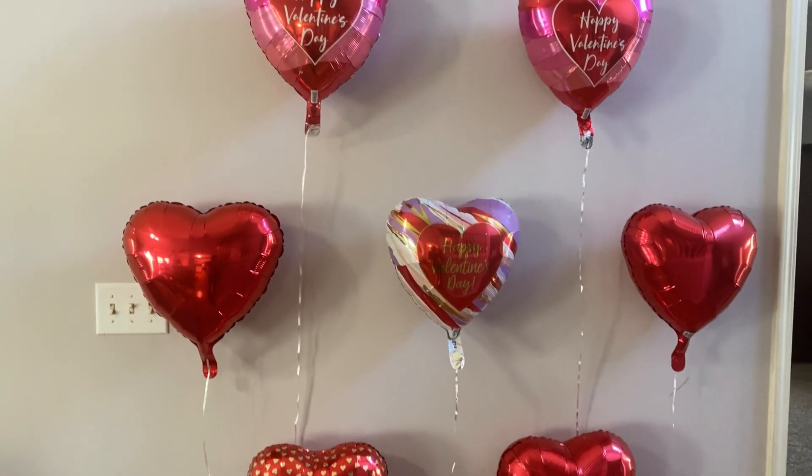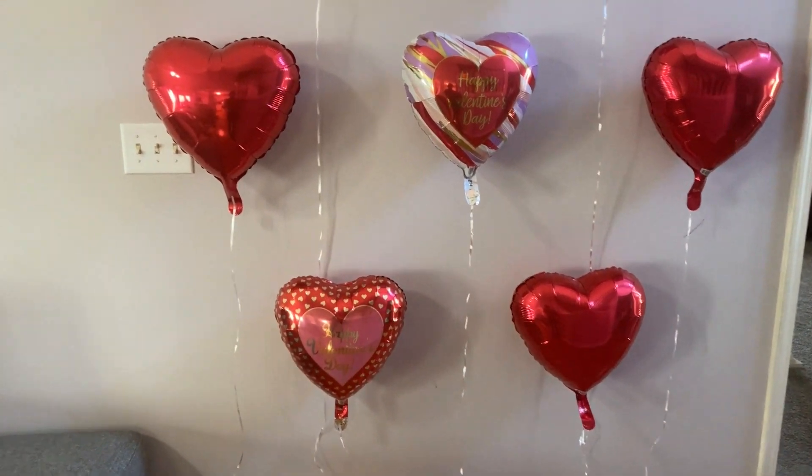Now that we have the balloons set up, I'm not going to take the strings off the balloons because the kids are going to want to play with them. Now that we have the balloons set up, we're going to get the kids dressed and do some pictures really quickly. Y'all, please excuse my messy house — I have not cleaned up yet. Again, I'm tired.